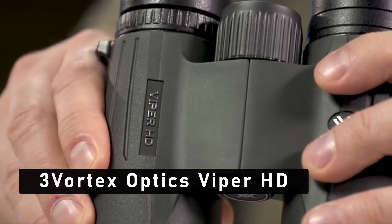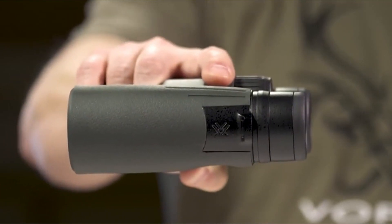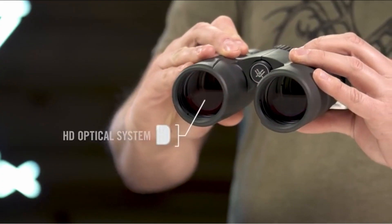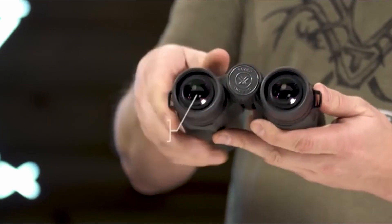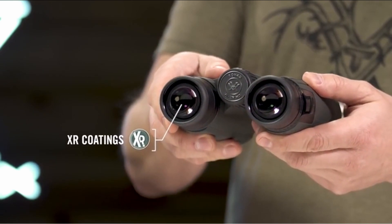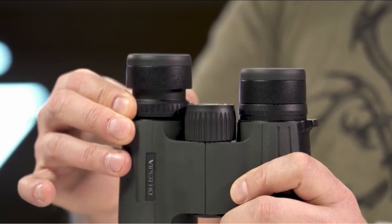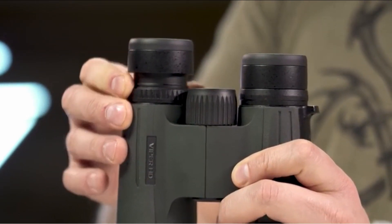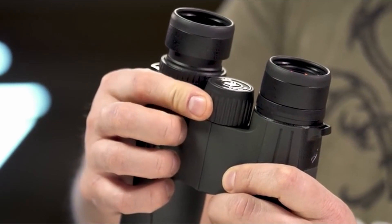At number 3 is the Vortex Optics Viper HD. When it comes to hunting, having the right equipment is essential, and binoculars are an invaluable tool for hunters, allowing them to easily spot potential prey. The Vortex Optics Viper HD binoculars feature extra low dispersion lenses that provide sharp, detailed images and excellent color fidelity. The lenses also feature XR fully multi-coated optics for maximum light transmission and improved resolution.